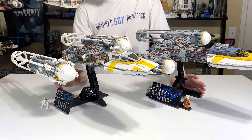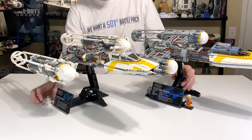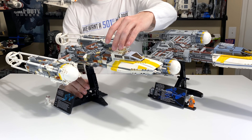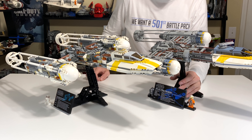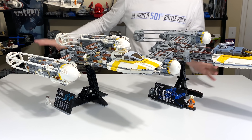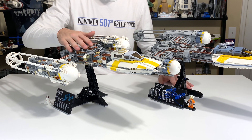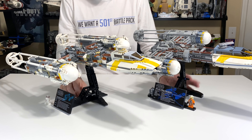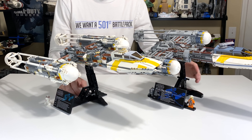Another thing the newer set can do that the older set cannot is you can actually place the minifigures on the stand for display. I don't find that super important, but some people like to display it that way instead of putting the figures in the ship — especially for UCS sets where the figures don't really fit in the ship anyway. As for which model looks better on display, that's kind of a wash, although I think the white on the 2004 model might draw a little more attention at first.